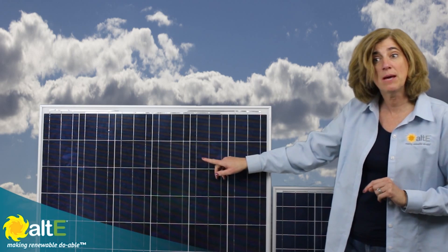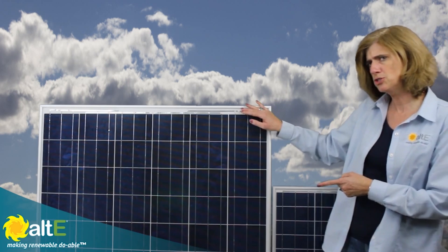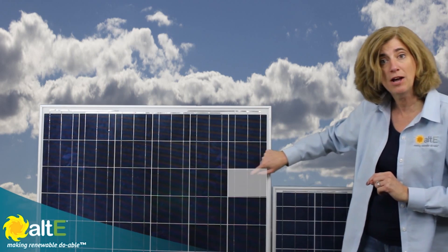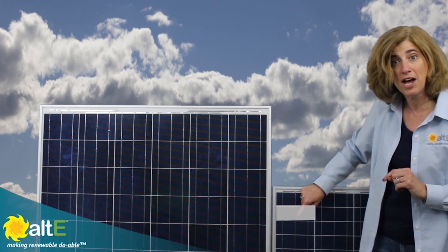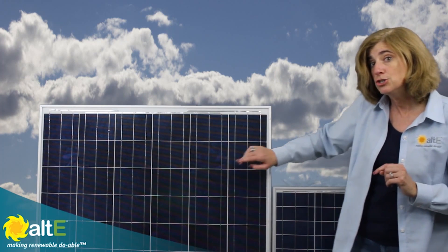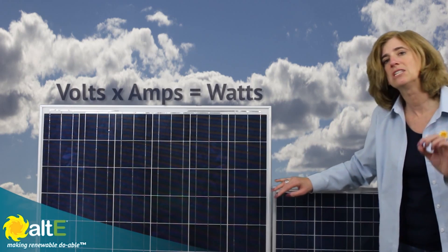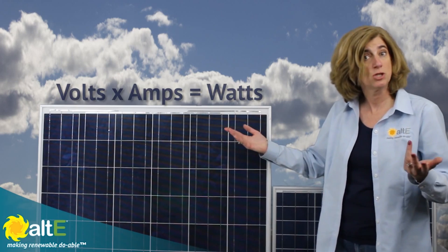They both have the same number of cells — 72 — but this one's only 100 watts, and this one's 200 watts. You can see that each cell in the 200 watt solar panel is twice as big as the cells in the 100 watt solar panel, so that's putting out twice the current, or amps. Since volts times amps equals watts, twice the amps means twice the watts.